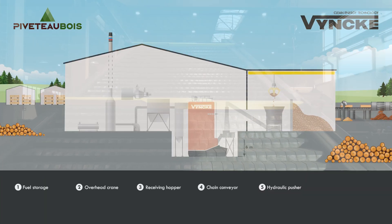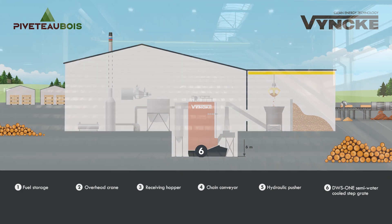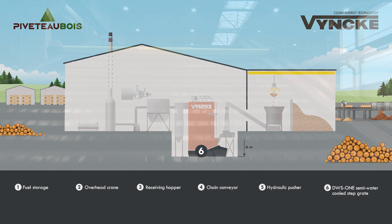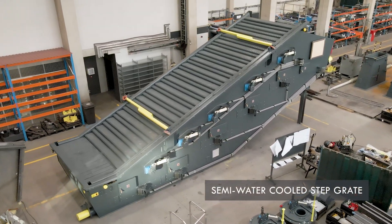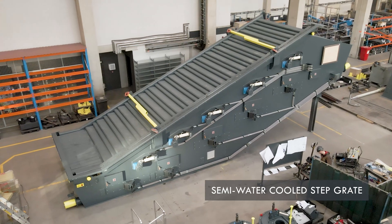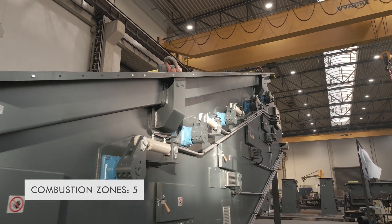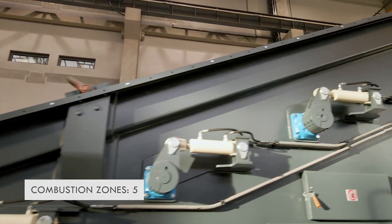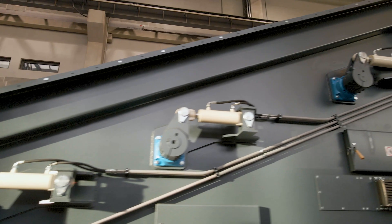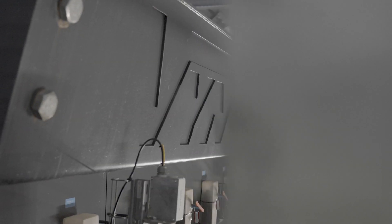Another key component of the Vinke boiler is the dynamic semi-water-cooled step grate, which is an in-house Vinke technology. As the pusher brings the fuel into the furnace, it arrives on the semi-water-cooled step grate consisting of five different zones. For each zone, both the velocity and the airflow can be set separately, giving full control over the combustion process. The size of the grate is chosen to handle the differences in fuel during winter and summer.